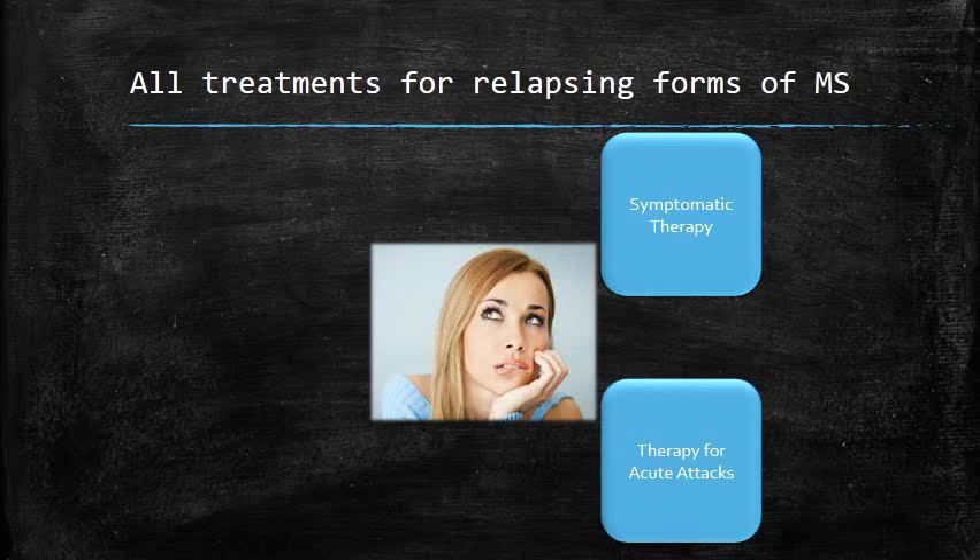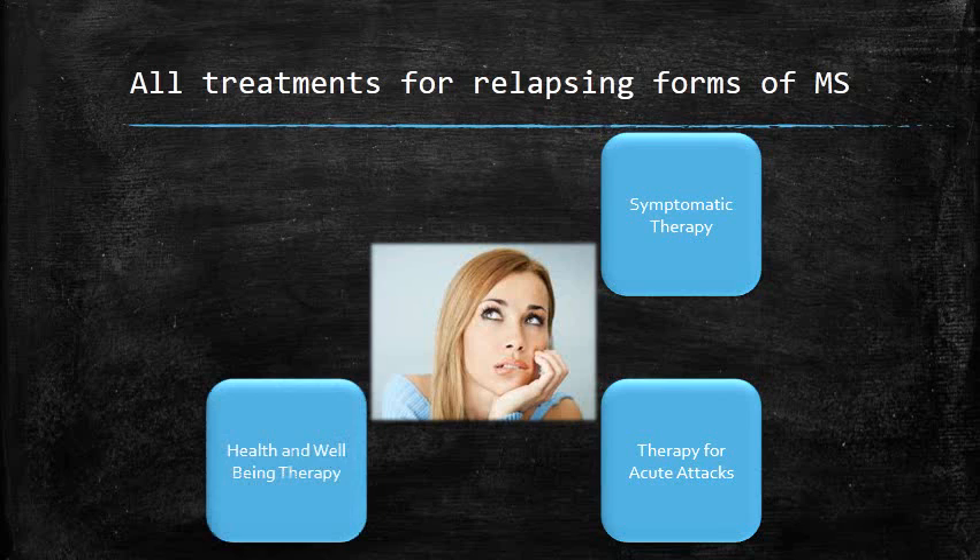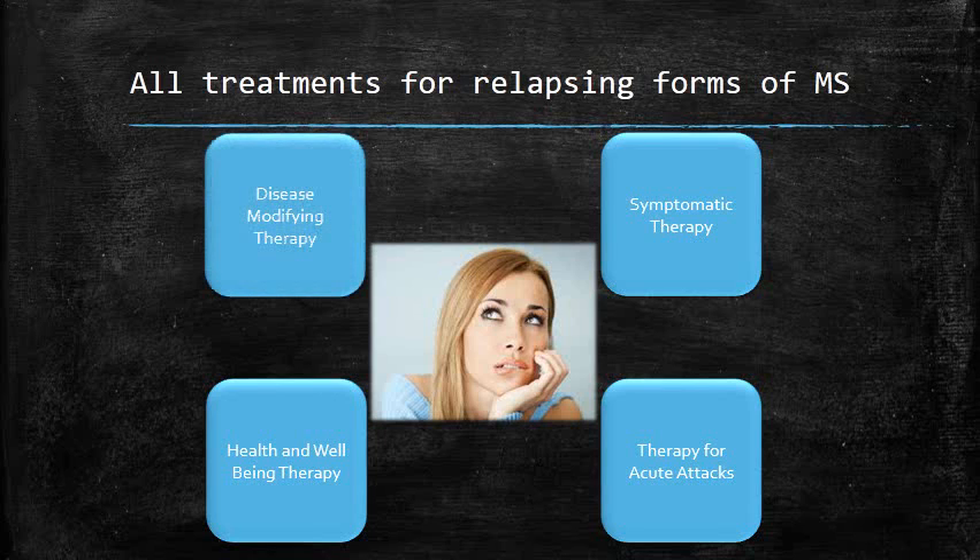Effective treatment is now available for acute attacks of multiple sclerosis. This therapy is aimed at stopping an attack and shortening its entire duration. General health and well-being therapy for patients with multiple sclerosis is also available. We won't be discussing this further today, but the therapy is very important. The main focus today will be on disease-modifying therapy.